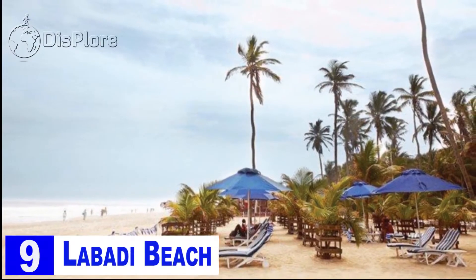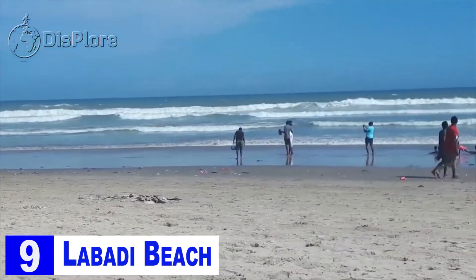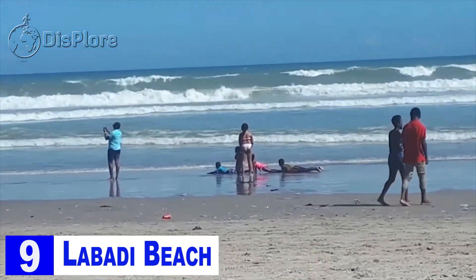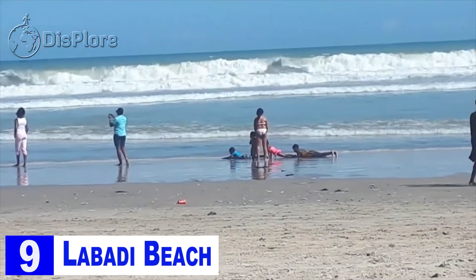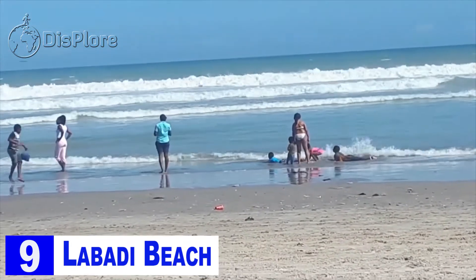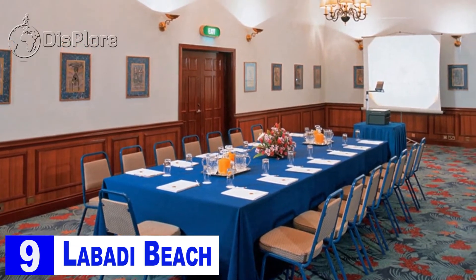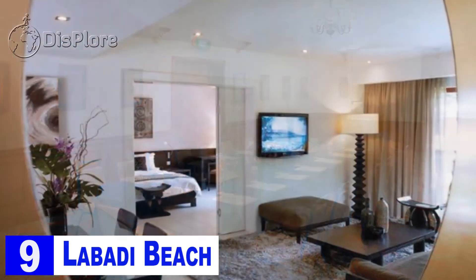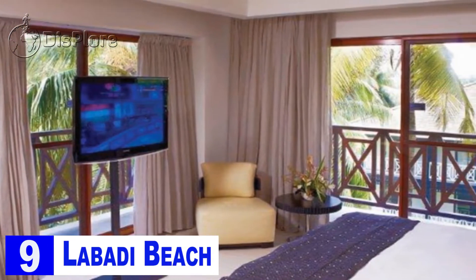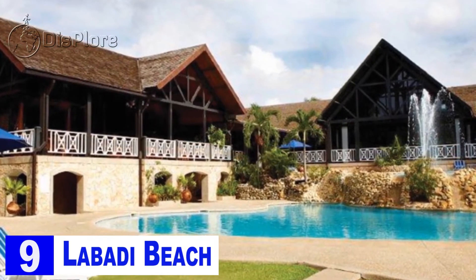Number 9: Labadi Beach. Often called the perfect city beach by tourists and locals alike, Labadi is the most popular shoreline in Accra, Ghana. It is the best beach in Accra and a much-secured natural beach. Other than basking under the sun and lazing on the sands, one can enjoy the awesome food and cocktails available at the many local eateries here. Since the beach is essentially a property of the neighboring hotels, one needs to pay a small entrance fee to get in.